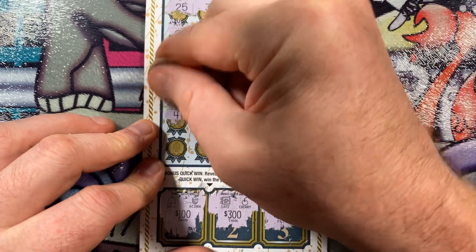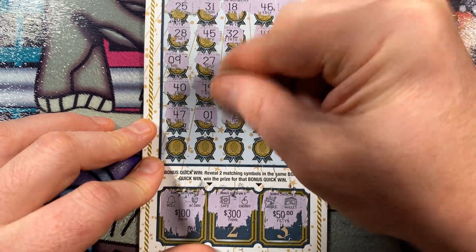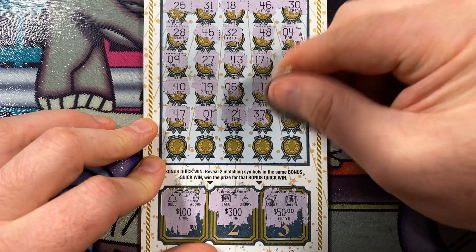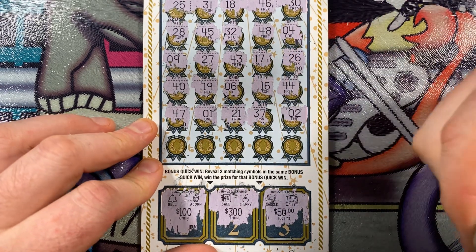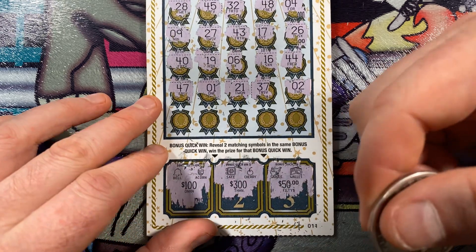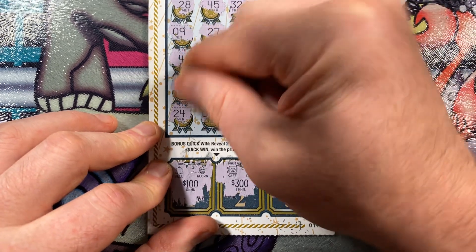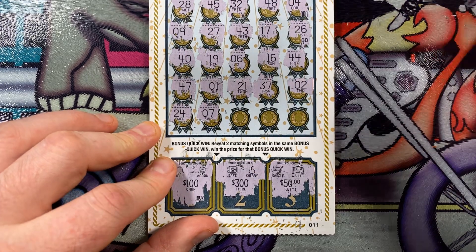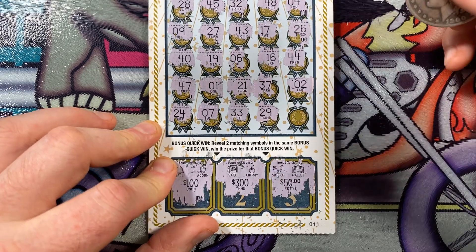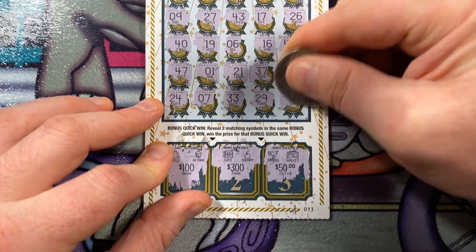Second to last row: 47, 1, 21, 37, and 2. Final row coming up — so far I don't believe I've got any winning numbers; if I missed something, let me know. Please like, comment, subscribe — my name is The Texas Scratcher. First number on the last row is 24, 7, 33, 29, and finally last but not least, 34.